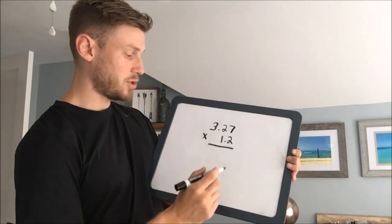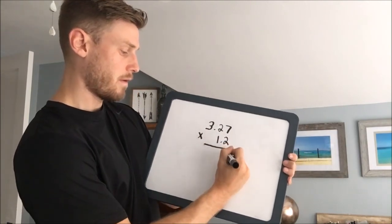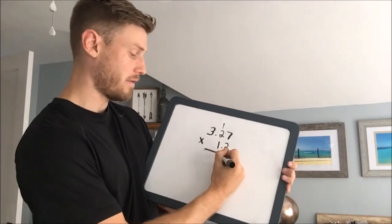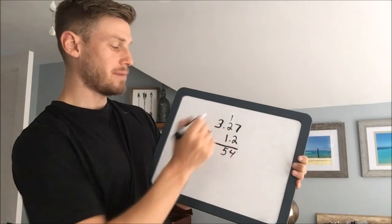3.27 times 1.2. 2 times 7 is 14. Carry the 1. 2 times 2 is 4, add 1 is 5. 2 times 3 is 6.